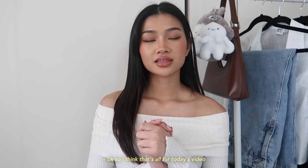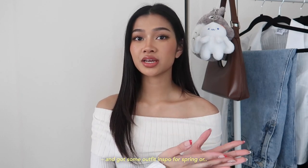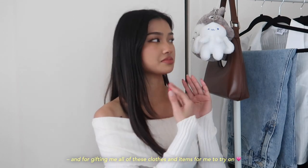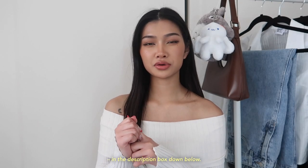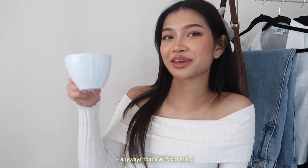That's it for today's video — I hope you guys enjoyed it and got some outfit inspo for spring or potential date outfit ideas. Thank you again Princess Polly for sponsoring today's video and gifting me all these clothes and items. Be sure to use my discount code MURIEL at checkout on Princess Polly's website, which I'll have linked in the description box down below. That's all for me!